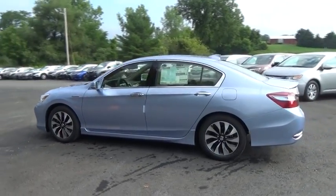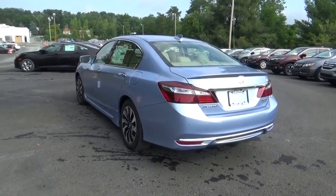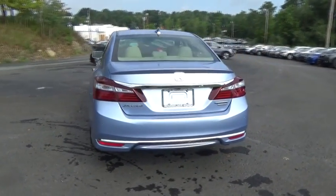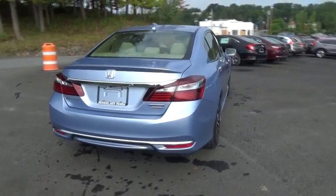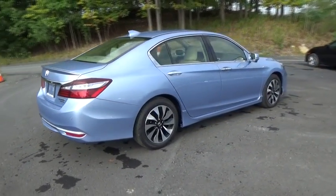Here are some of this vehicle's great options: steering wheel audio control, keyless entry, traction control, stability control, power passenger seat, navigation system, backup camera, anti-lock braking system, Bluetooth, and leather-wrapped steering wheel.